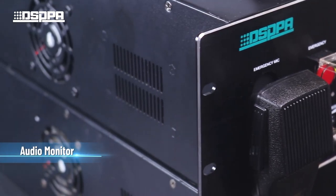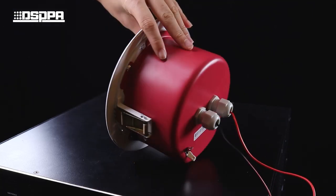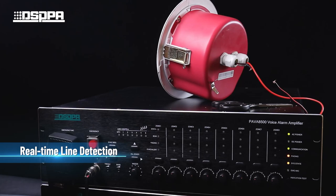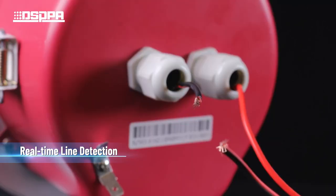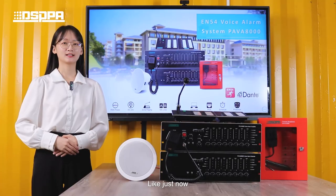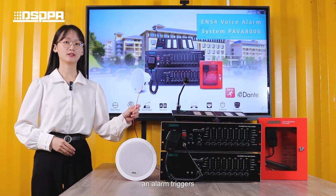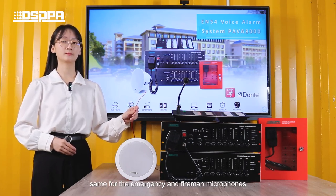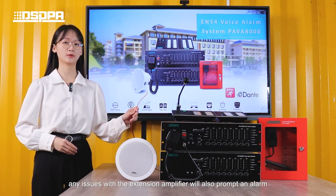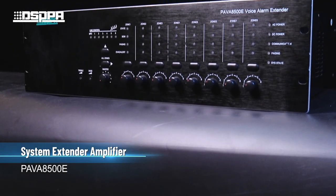The system features an audio monitor with real-time detection. For example, if the EN54 speaker gets disconnected, an alarm triggers. The same applies to the emergency and fireman microphones. Additionally, any issues with the extension amplifier will also prompt an alarm.